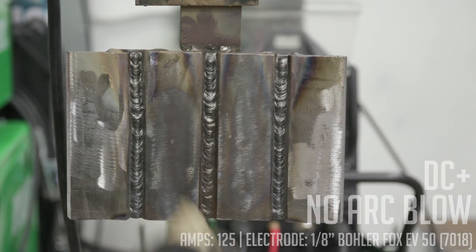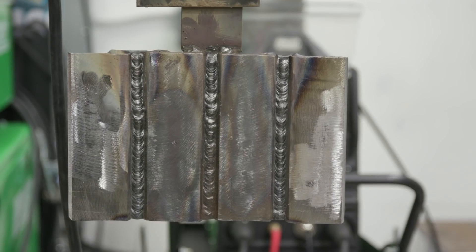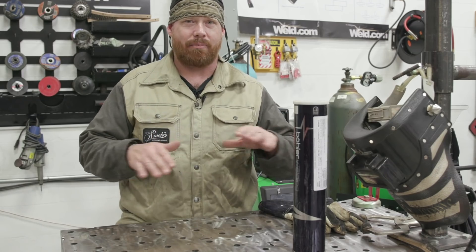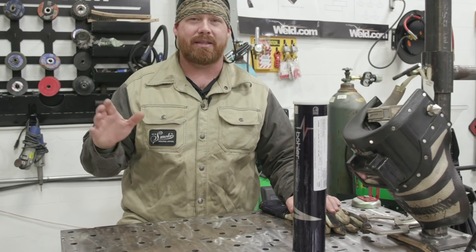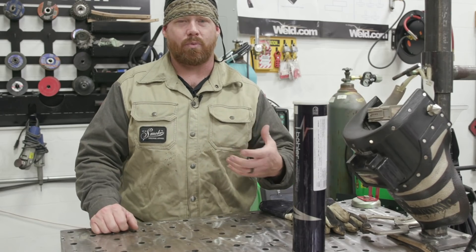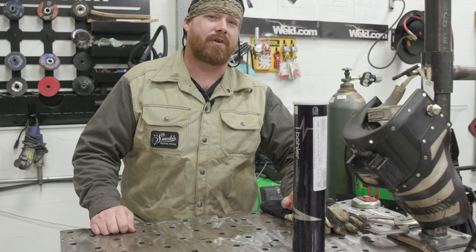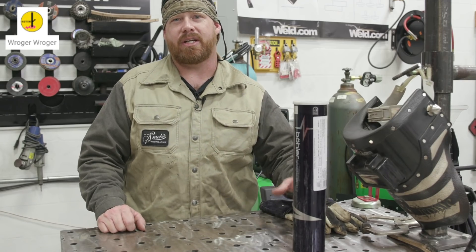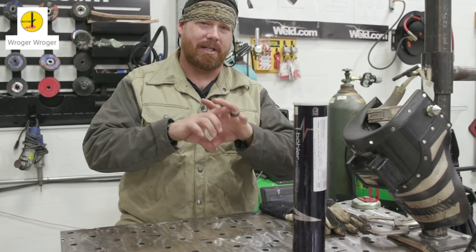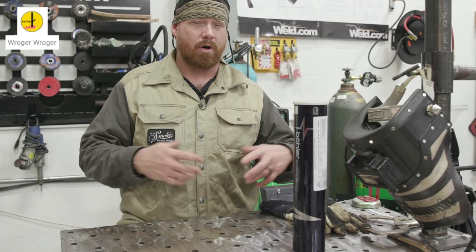No arc blow on any of the pieces we worked on. As you can see there are several different methods available. The best thing to do when you start getting arc blow is stop right there, clean it out — don't try to force the rod in, you'll make things worse — and try one of these methods to see which works best for your application. I'd also like to request a comment from Roger, who often drops a great technical synopsis explaining the electrical science behind these things.